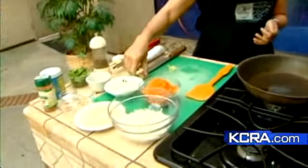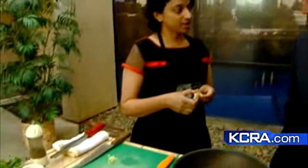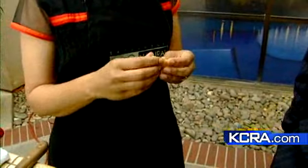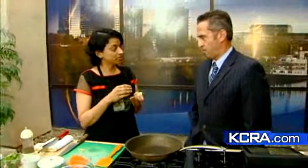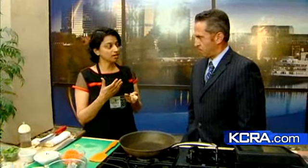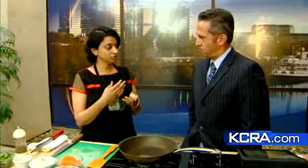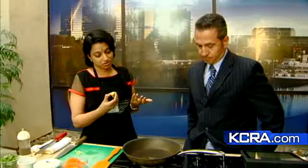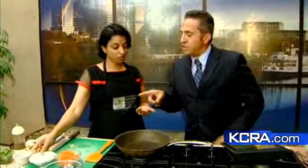Ginger is a very, very ancient spice, grown a lot in India and most of Asia. What ginger does is more than just add flavor to a dish — it has a lot of medicinal qualities. It has an anti-inflammatory compound called gingerol, which helps reduce joint pain, and it also aids in digestion.